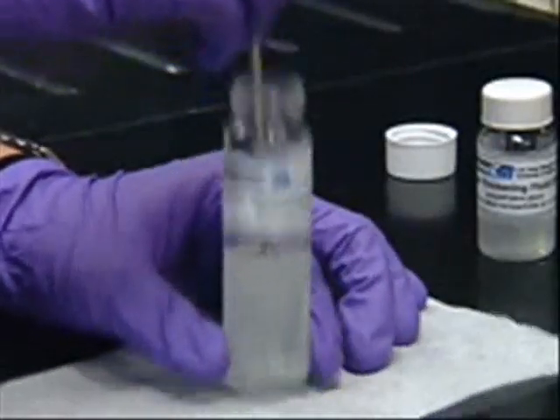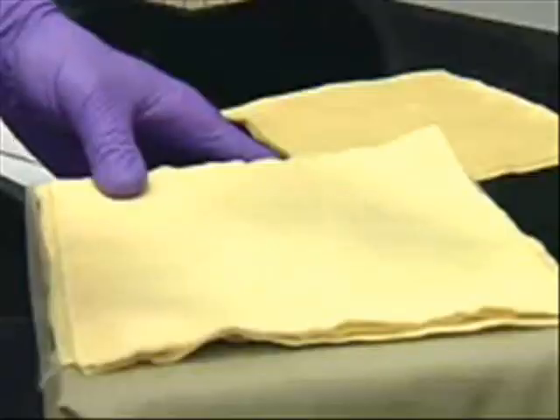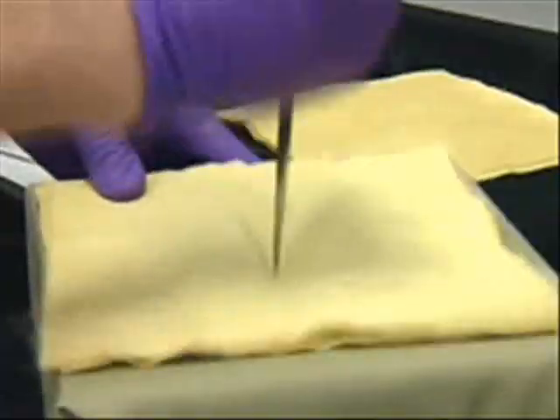This liquid armor stiffens up when agitated or hit by a sudden impact. The particles jam up, forming a log jam structure that prevents things from penetrating through them. As shown in this lab video, a thin layer of Kevlar won't stop a bullet, but bullets bounce off Kevlar when it's treated with the liquid.